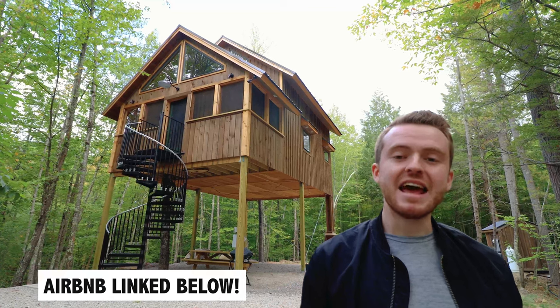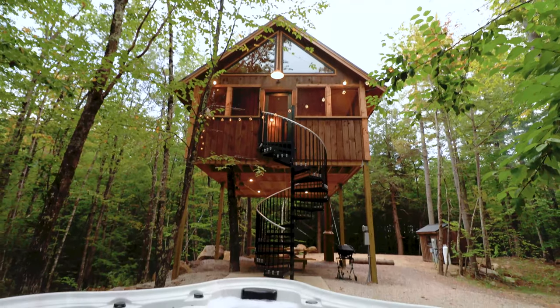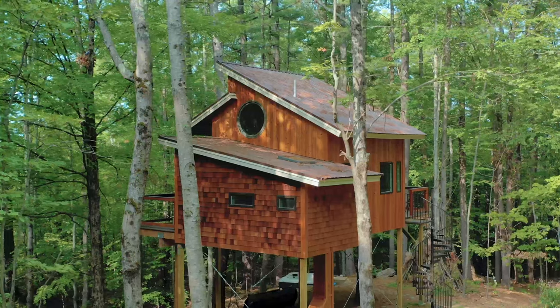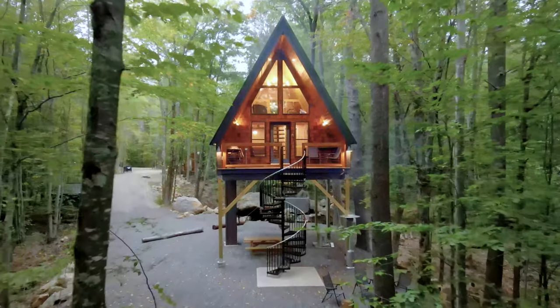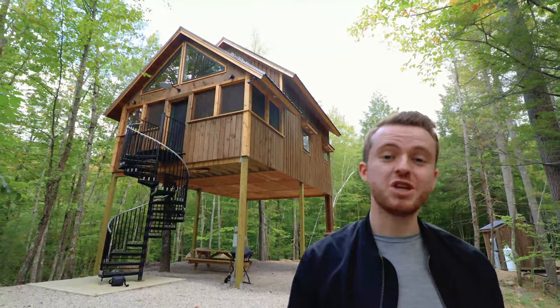Hey guys, I'm back in Maine today, this time at a different treehouse called the Cliff House. I showcased the same owner's two other treehouses, the Canopy Treehouse last year and the Skyframe more recently. So be sure to go and check out those two other treehouse tours as soon as you're done with this one.